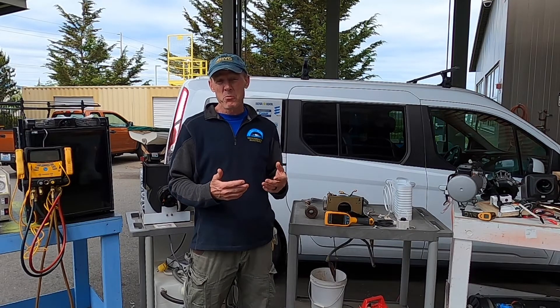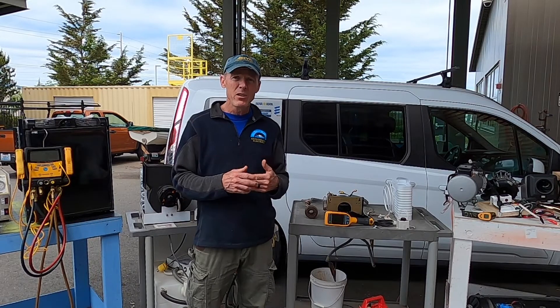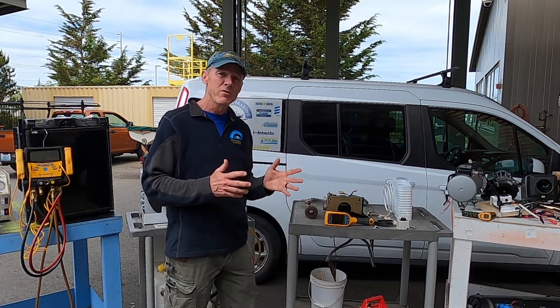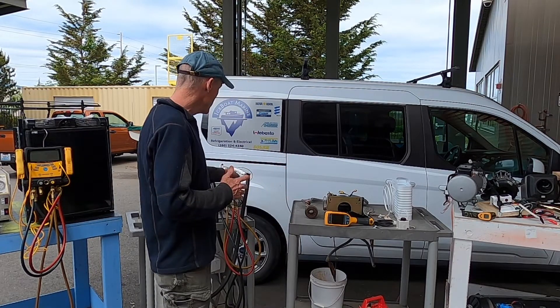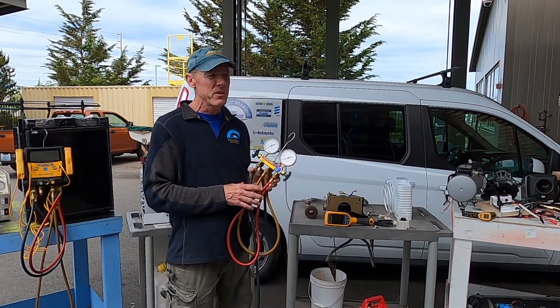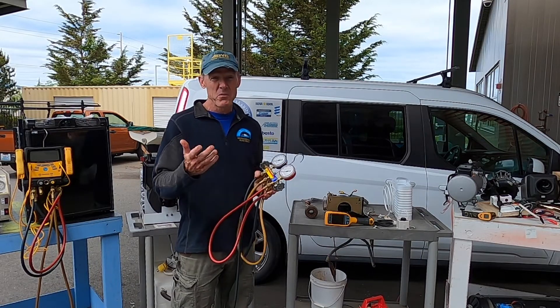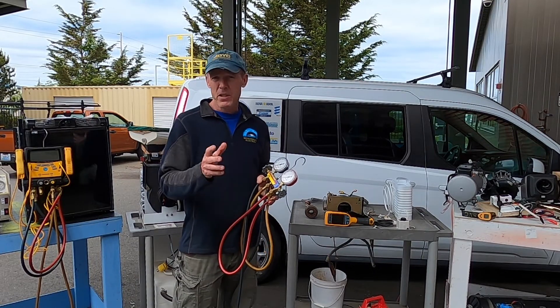My refrigeration was always breaking down — an old engine-driven system. I inherited from the previous owners an old set of gauges for refrigeration like this, manual gauges, an old tank of gas all rusty, and an old pump, with no instruction whatsoever. And my refrigeration promptly broke, so I had to figure it out.